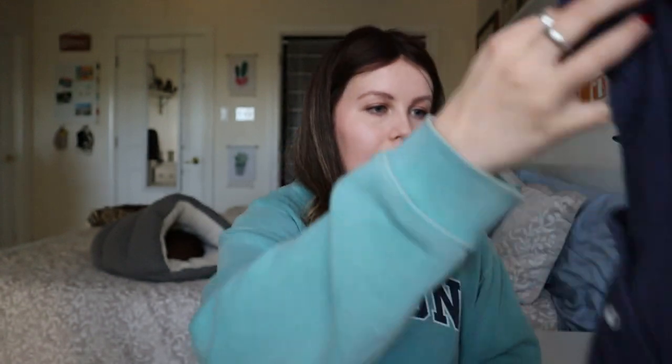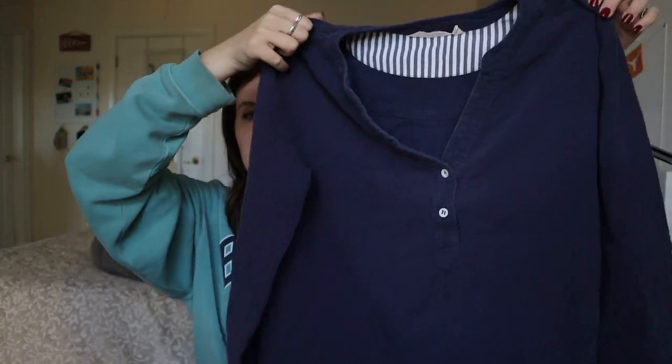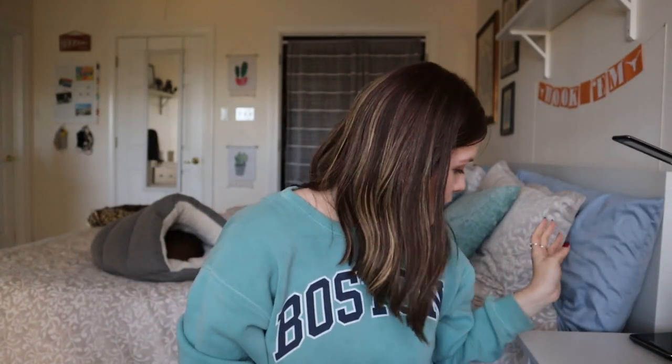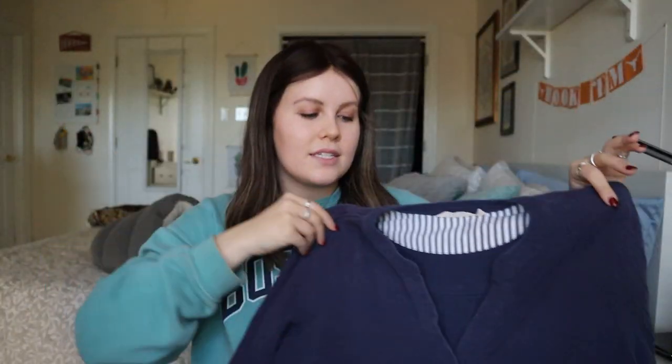Next up is Soft Surroundings, probably one of my favorite brands to sell. This is a size large gauzy tunic with long button sleeves — super cute piece. I would normally list something like this for $28–32, although this one does have a little bit more wash wear — not enough to leave it behind, but I wouldn't say it's excellent condition. So I may list it anywhere from $25–28 and see.